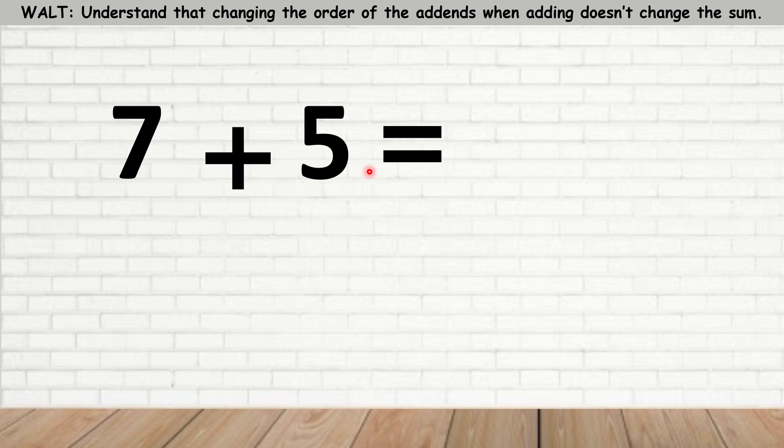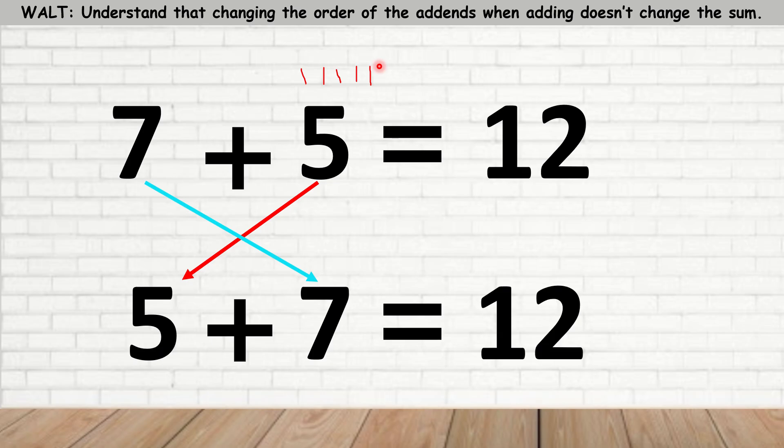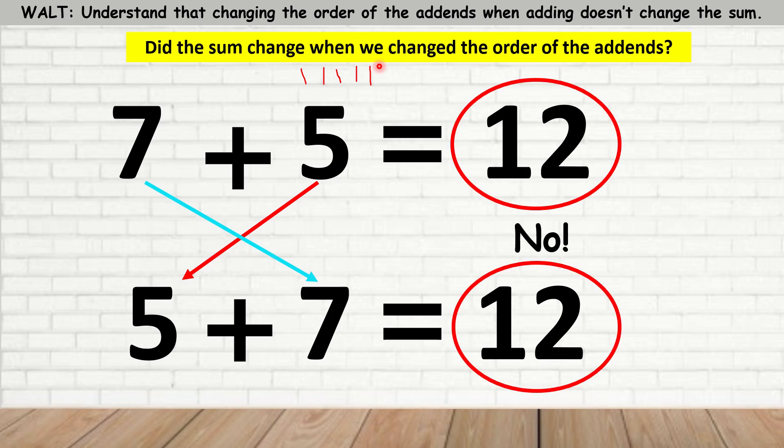Here we have 7 plus 5. If you're not sure how to do it, you can draw sticks or you can use a count-up method. I'm going to put the 7 in my brain and count up 5. So, 7 — let's draw 5 sticks: 1, 2, 3, 4, 5. 7 in my brain and I'm going to count up: 7, 8, 9, 10, 11, 12. So my answer is 12. I'm going to change the order of the add-ins and say 5 plus 7 is equal to 12. Did the sum change? No, it didn't — it stayed the same. Even though I changed the add-ins, the sum stayed the same.